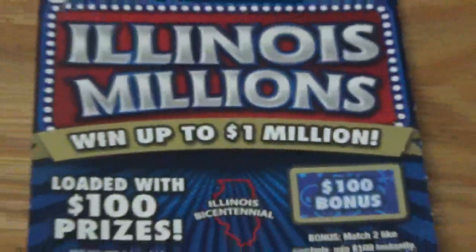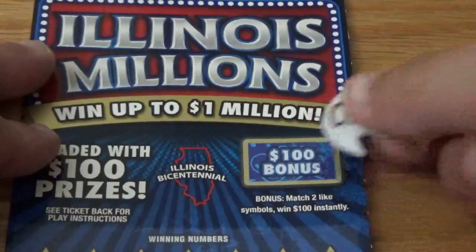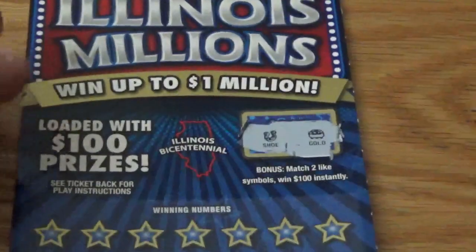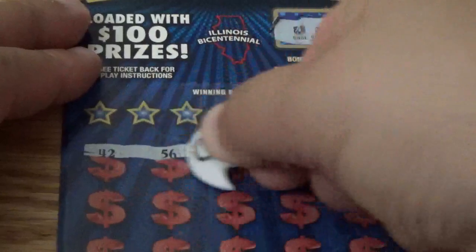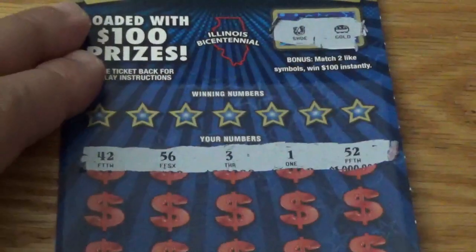I still haven't come across that $100 — I'd like to get that from this book, but we'll see what happens. All right, here we go, next ticket. Checking the bonus spot — looking for two identical symbols. We got a shoe and a pot of gold — no match there.